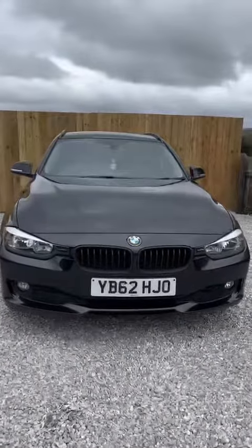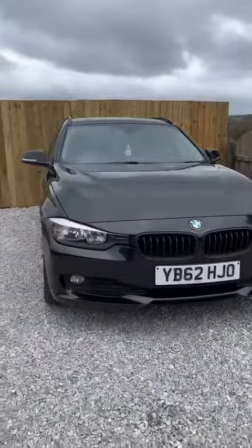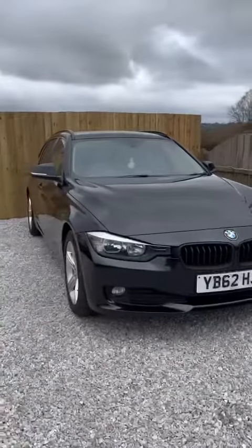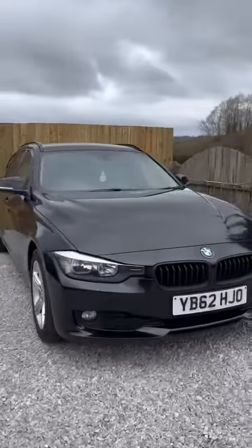Hi everyone, welcome to Avento Motors. This is our 2012 Honor 62 Reg BMW 320d SE Touring, finished with a 6-speed manual gearbox in a lovely shade of black.